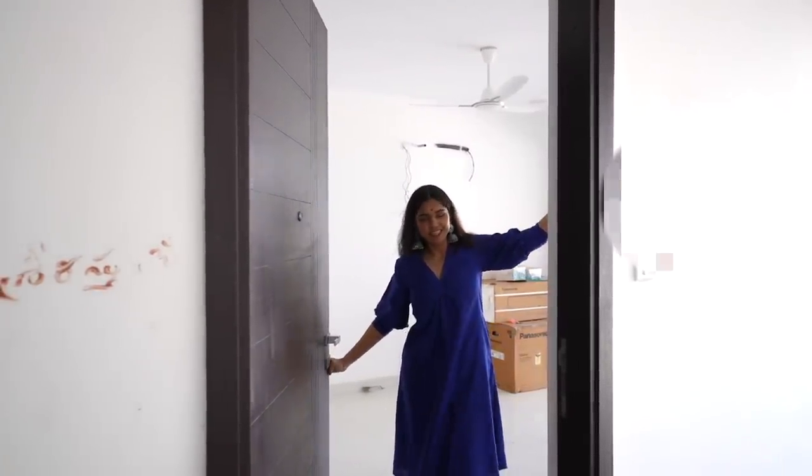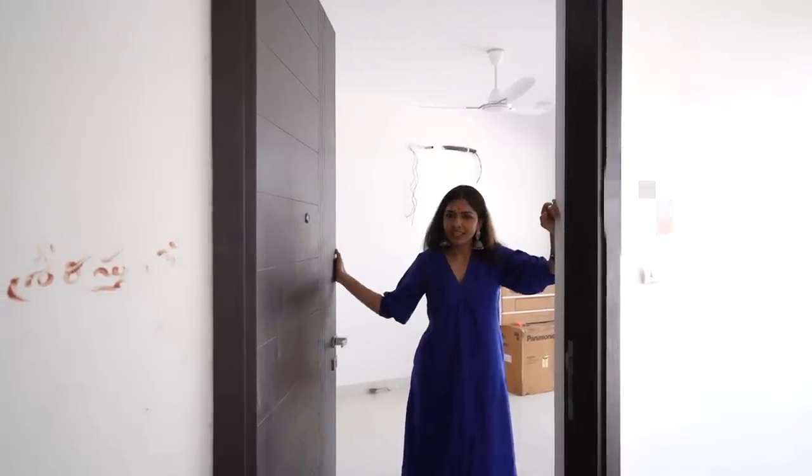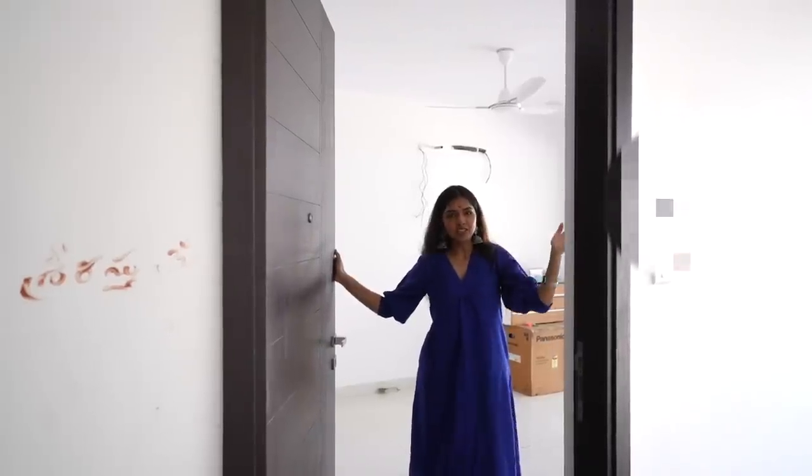Hi guys! Welcome to my channel. Welcome to our video. It is an empty house tour. I will explain everything later. But hi! If you know my channel, I am Akamsha.